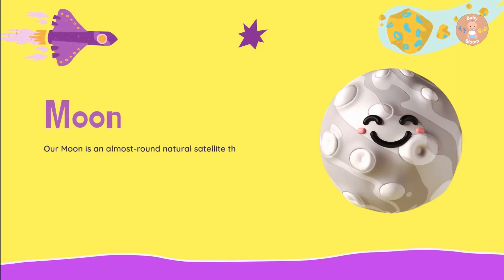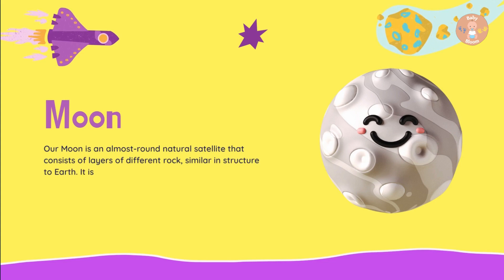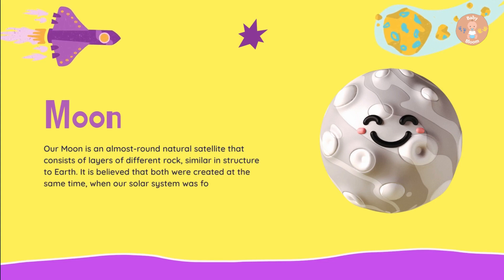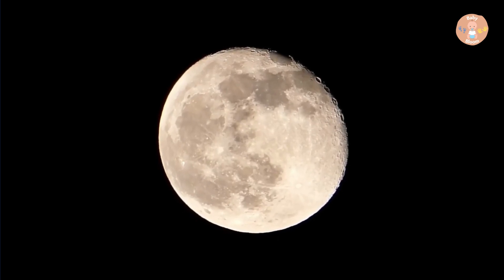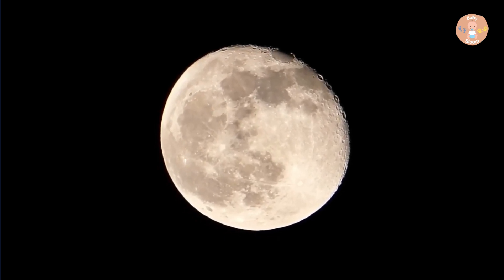Our Moon is an almost round natural satellite that consists of layers of different rock, similar in structure to Earth. It is believed that both were created at the same time, when our solar system was formed.